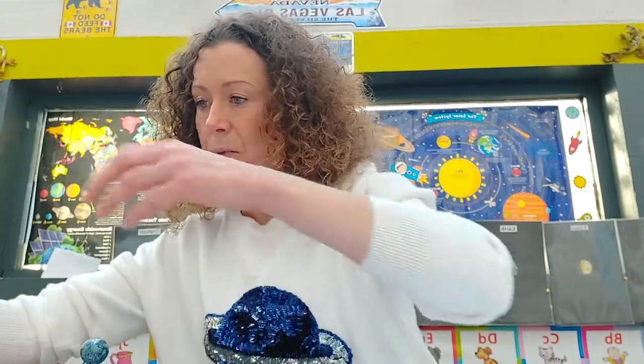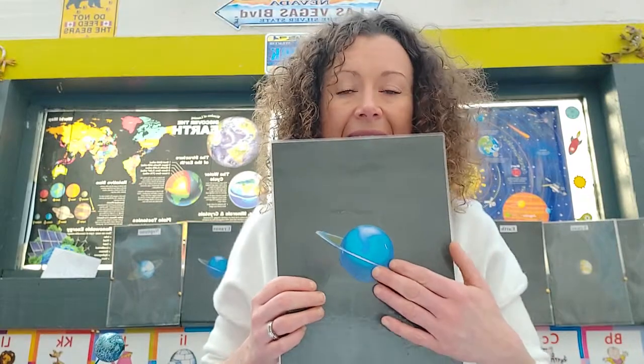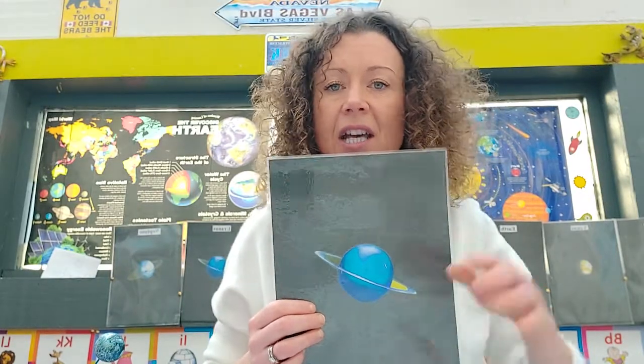We paint Uranus with its 27 moons. It actually takes 84 Earth years for Uranus to complete one year. Time is bonkers in space — these planets are so far away!